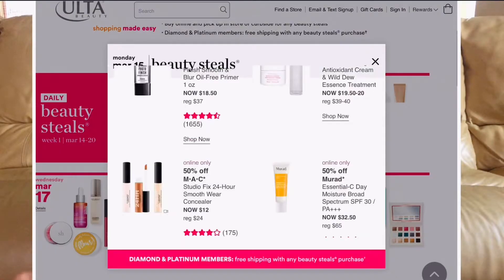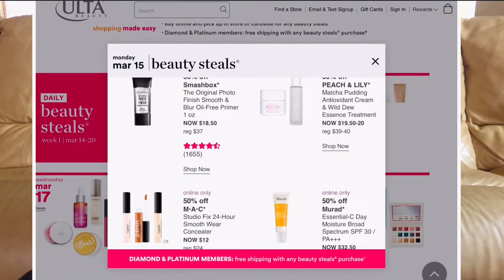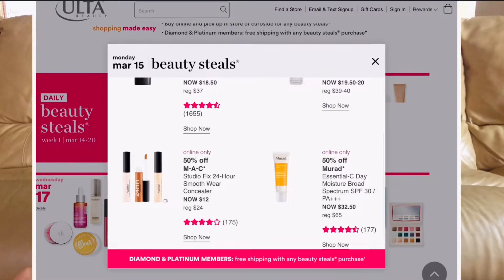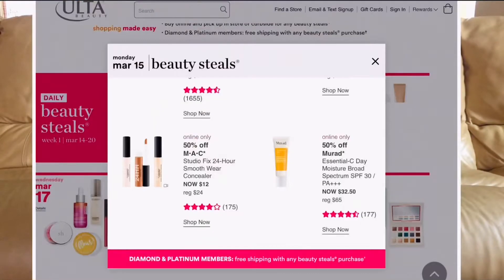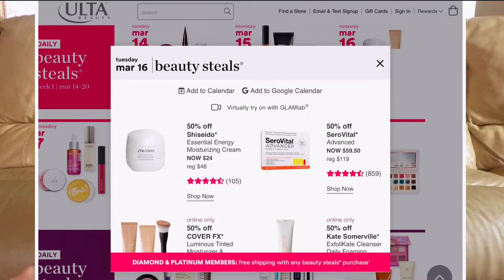March 15th: the MAC Studio Fix Smooth Wear Concealer — I've never tried it, but now it's going to be $12, so why not? Also the Murad Essential-C Day Broad Spectrum SPF moisturizer. Murad is an amazing brand. I love almost everything they come out with. Their vitamin C line is amazing — their cleanser alone really helps brighten and lighten the skin. It's going to be $32.50, originally $65.